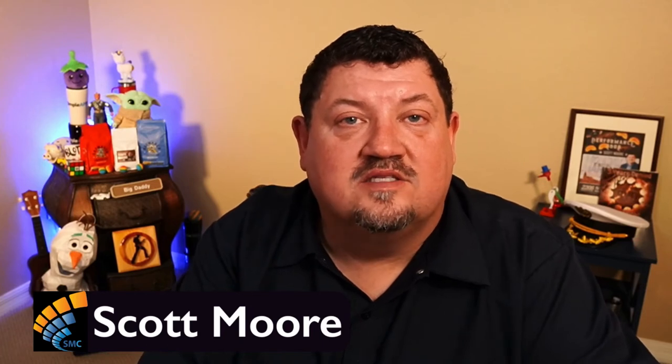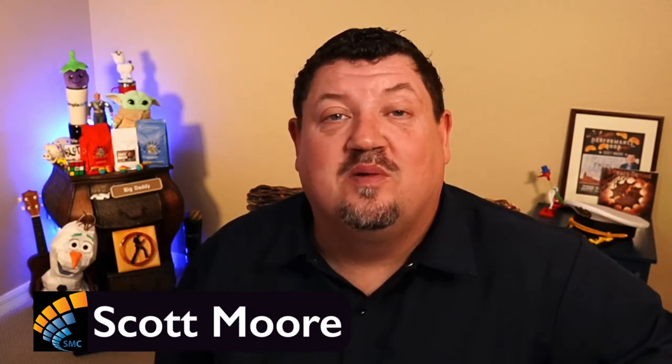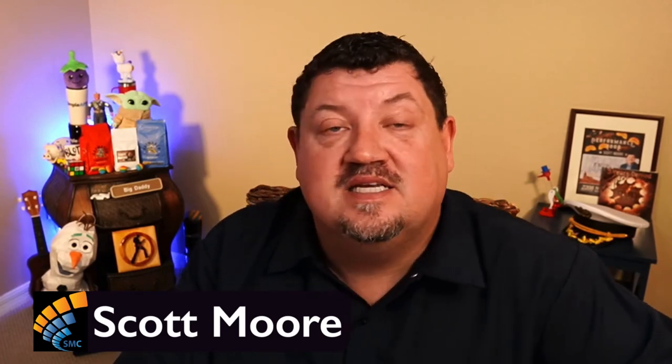Hi again, everyone. This is Scott Moore, and you're watching the one and only SMC Journal Podcast, the show that's all about performance engineering and IT today. Thank you for joining us. A lot of you have asked me about LoadRunner, specifically using it in a CICD pipeline.